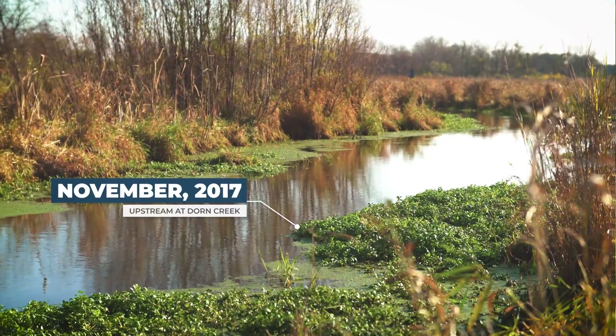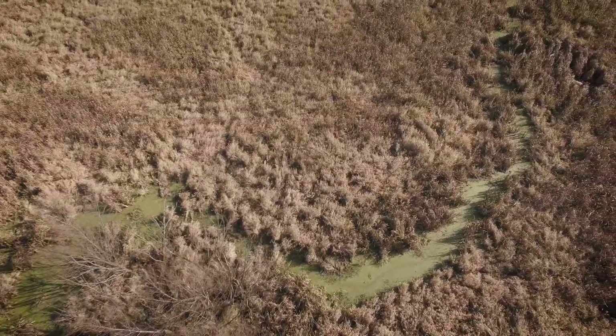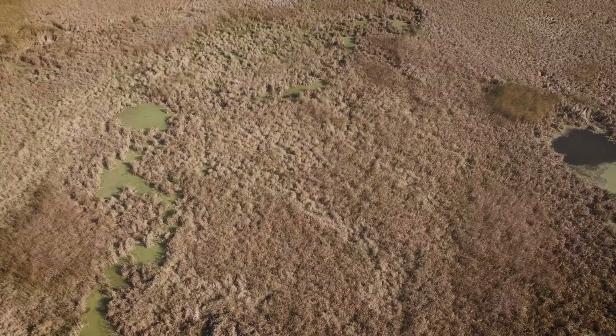We were wading through about six inches of water and three feet of muck. In that sediment was about 75,000 pounds of phosphorus. The more phosphorus that is in the environment, the more plant production we have.